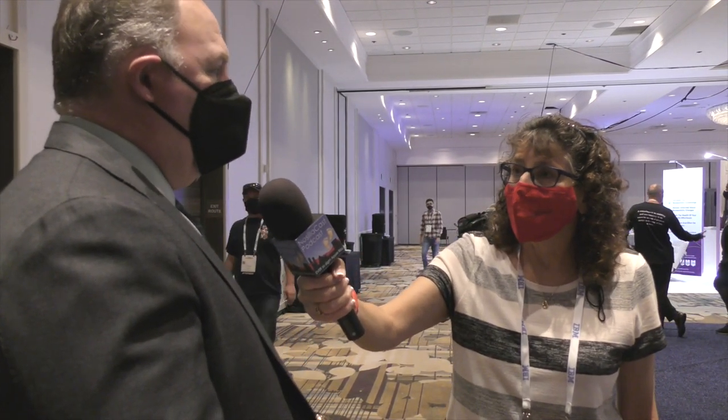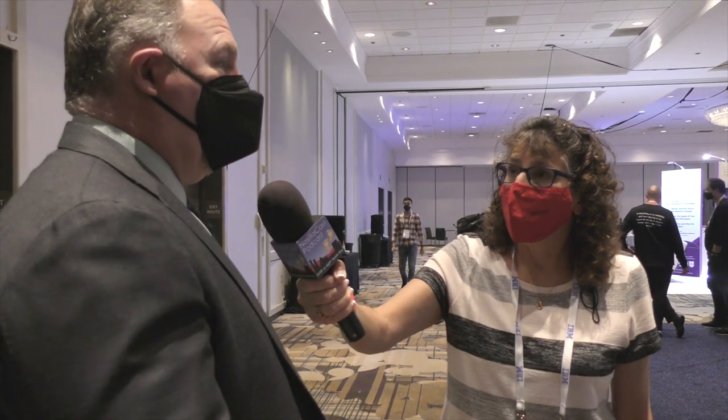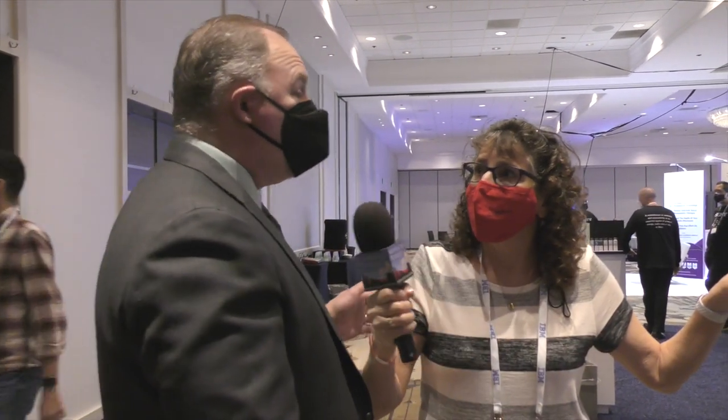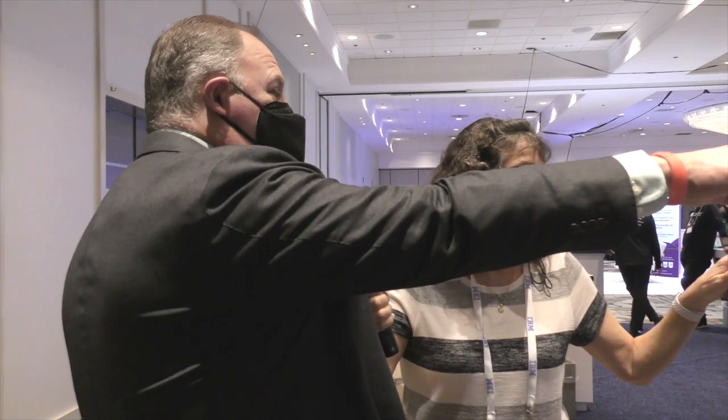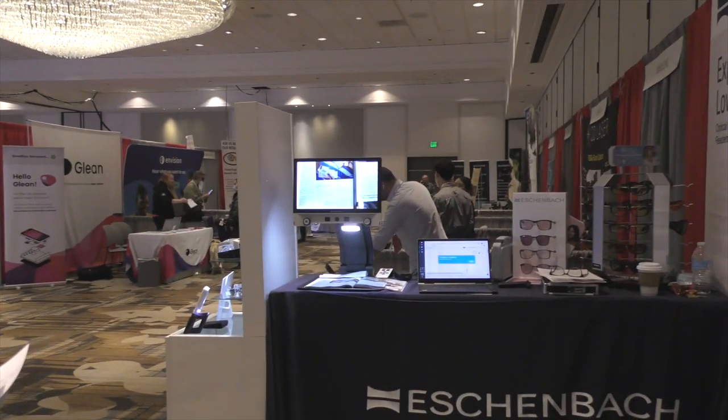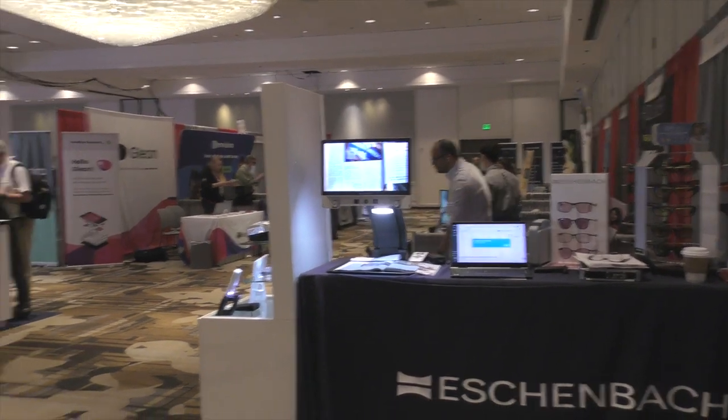So if somebody was interested in this product, where would they go, Ken? They could contact us via our website, www.eschenbach.com, or they can go to any of their eye care professionals and simply mention that they saw a video magnifier from Eschenbach and they'll be able to get information there. And what model is this? This is the Vario Digital 22, and there is also a 16-inch version which is a little more lightweight and easier to get around for those that aren't weightlifters.